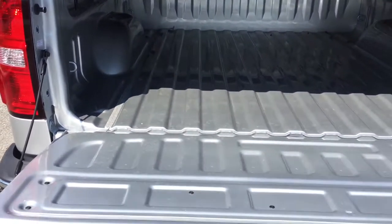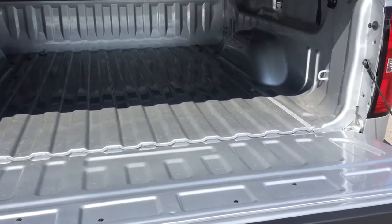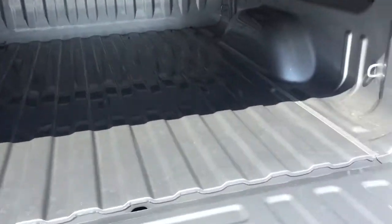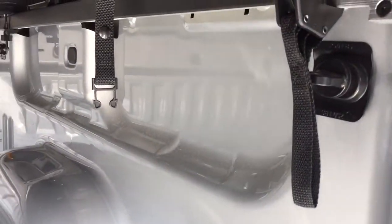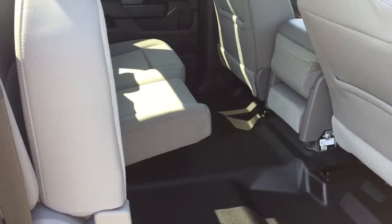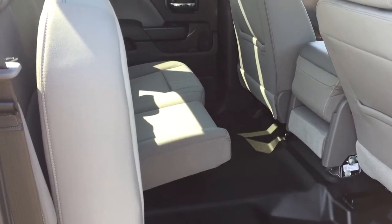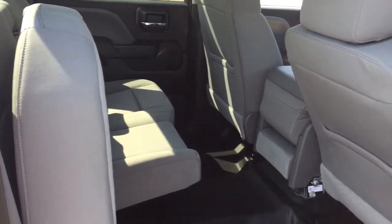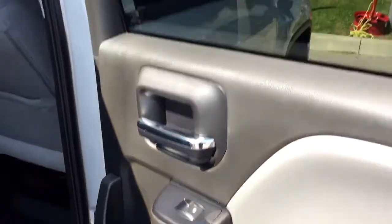There's a locking tailgate and all the room you could ever want for your tools and toys. Cargo hook tie-downs are located both left and right, front and back. On the inside of the crew cab you've got a split bench seat, all cloth upholstery, and power windows.